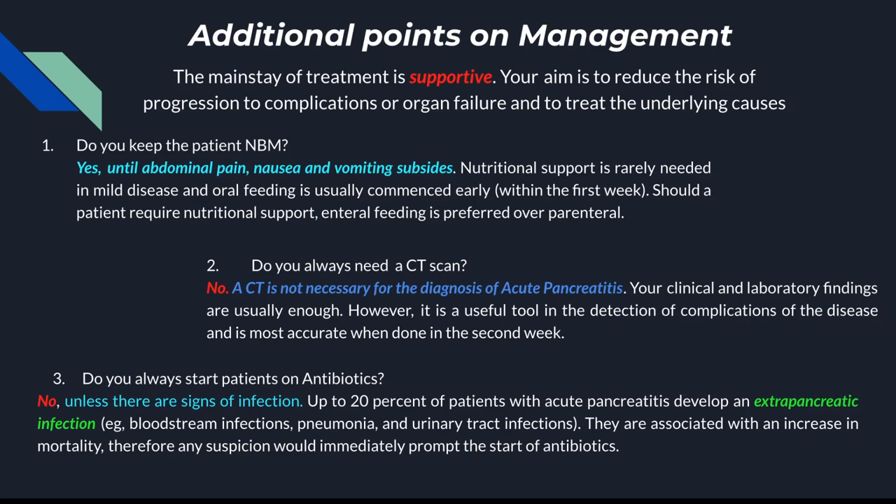The mainstay of treatment is supportive — the pancreas will recover on its own. The main things are to give fluids, give painkillers, and make sure their vitals are within normal range. When patients first present, keep them nil by mouth until the pain, nausea, and vomiting subsides. You can normally reintroduce feeds within about 24 hours but do it as tolerated. The main reason for nil by mouth is to reduce any pancreatic stimulation from ingesting food. If nutritional support is needed, enteral feeding is always preferred over parenteral.